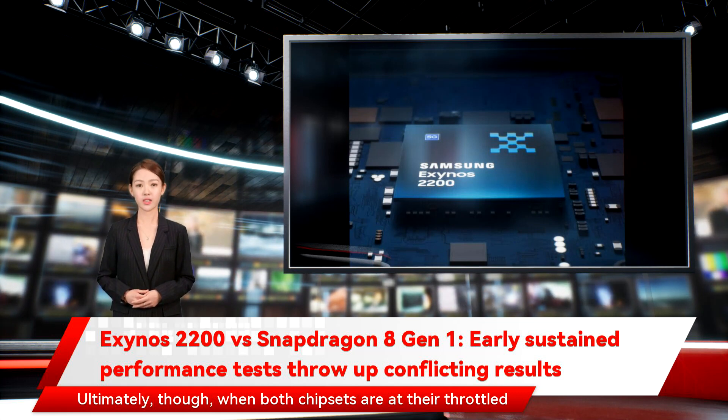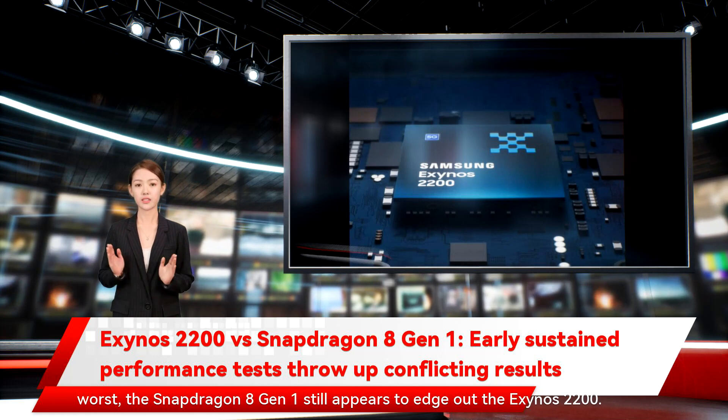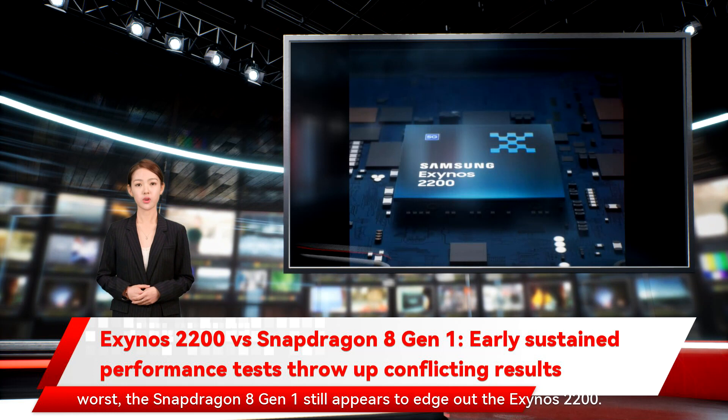Ultimately, though, when both chipsets are at their throttled worst, the Snapdragon 8 Gen 1 still appears to edge out the Exynos 2200.